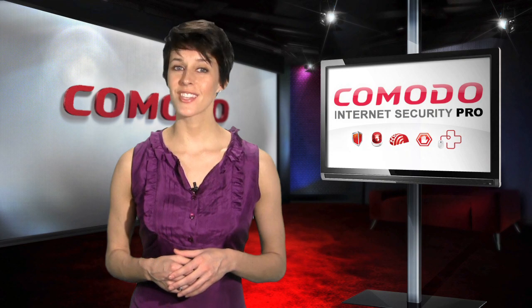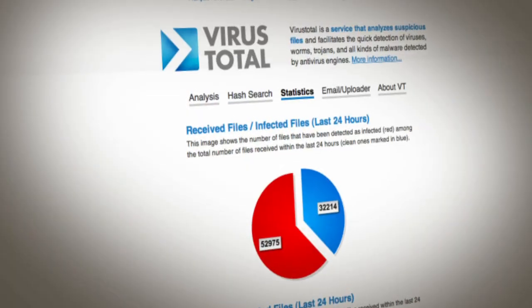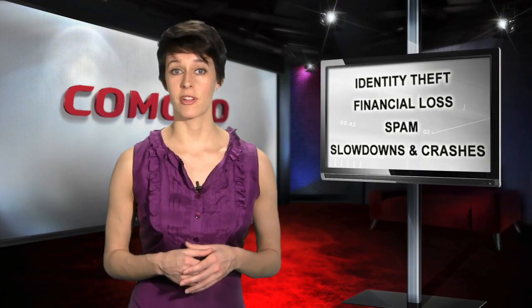Comodo Internet Security Pro is the security suite for Windows that makes what you're currently using obsolete. Every day, tens of thousands of new viruses and other malware go undetected by conventional security software, putting you at risk for everything from identity theft to poor Windows performance.